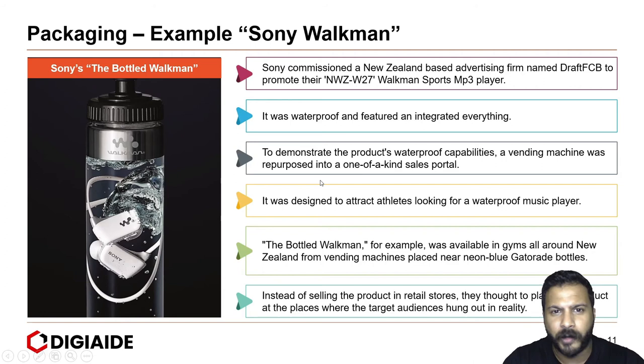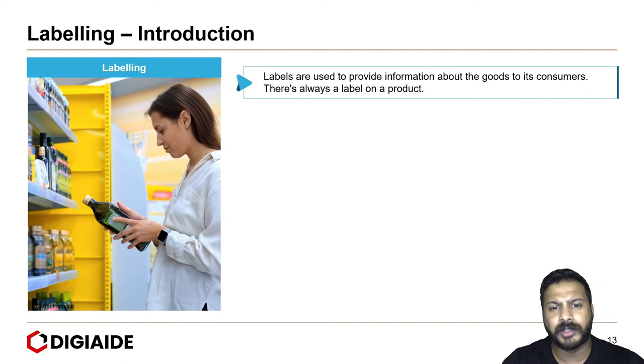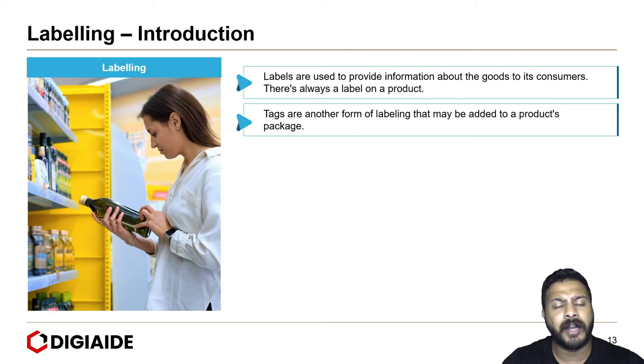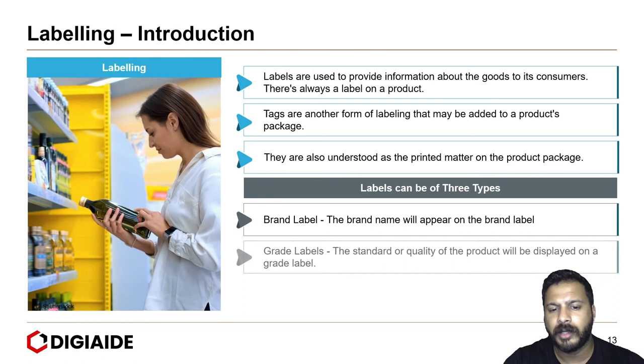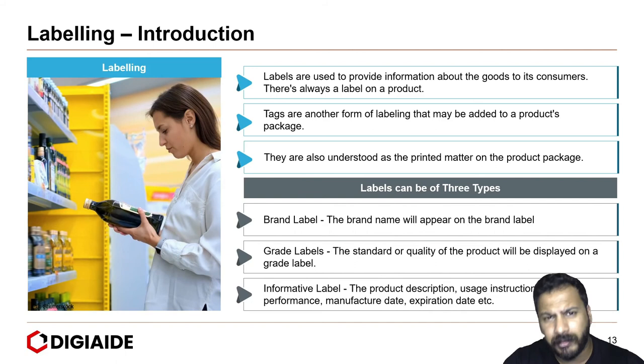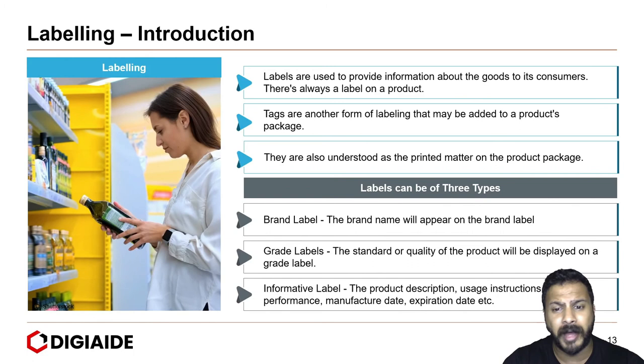Moving on to labeling. Labels are used to provide information about the goods to its consumers. There is always a label on the product. Tags are another form of labeling that may be added to a product's package. They are also understood as the printed matter on the product package. Now, labels are typically of three types. First, the brand label — the brand name will appear on the label. Second, the grade label, which indicates the standard or quality of the product. And finally, the information label, which gives out the product description, usage instructions, price, performance, manufacturing date, or expiration date.